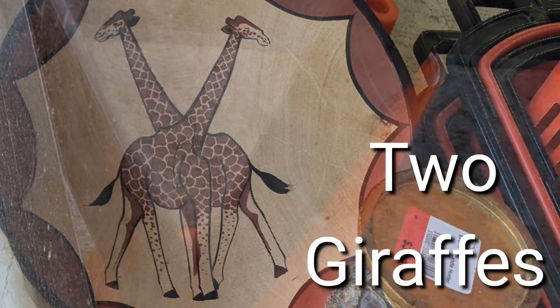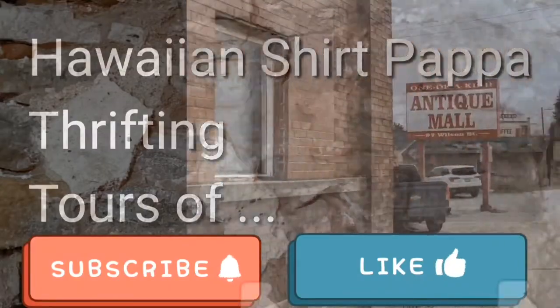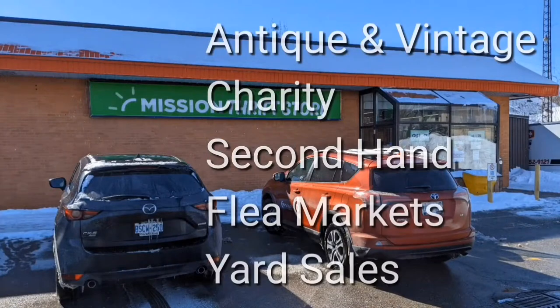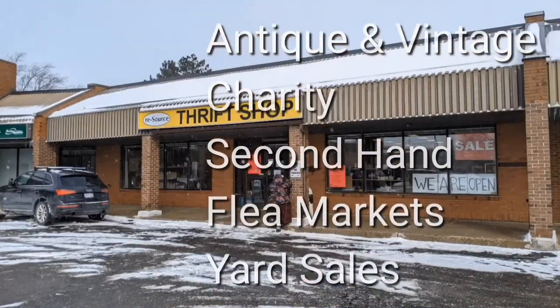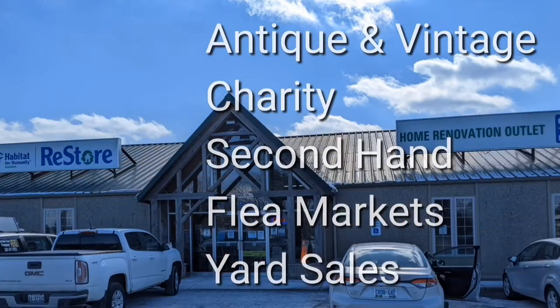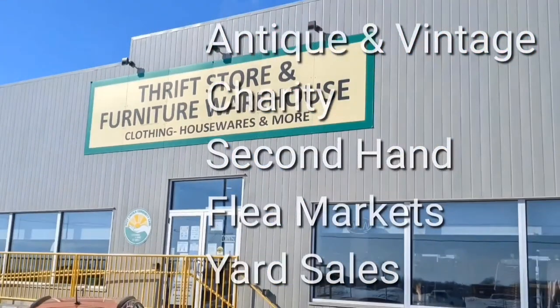Africa tour? Two giraffes — are they necking? Welcome, I'm Hawaiian Shirt Papa. Sometimes with others I visit a variety of antique, vintage and thrift shops within southern Ontario. Sometimes we don't get anything. Come tour with me vicariously.